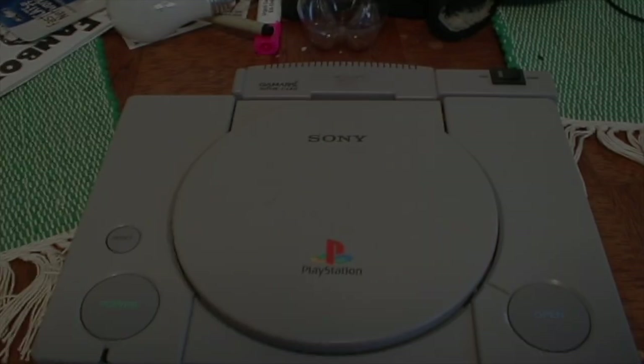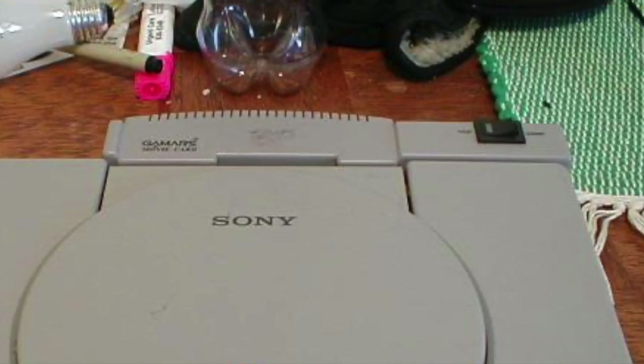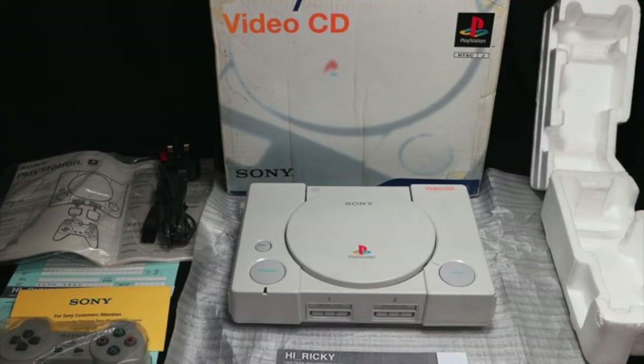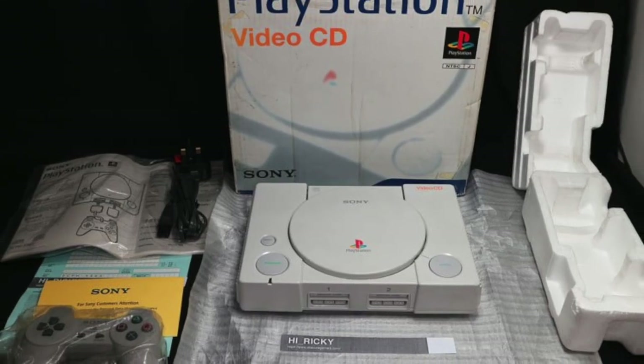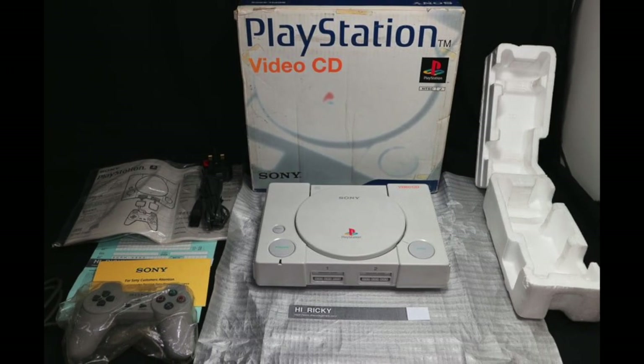Some PlayStation models can actually play movies. Using video CDs and an unlicensed peripheral, you could play movies on your PlayStation. But exclusively in South Asia, you could buy a video CD PlayStation model which came with built-in support. Being able to play full-length movies on the PlayStation is way ahead of its time, though since VCDs never caught on, it wasn't really popular.